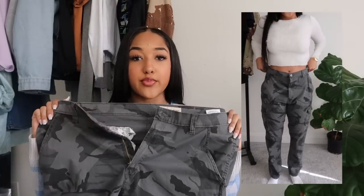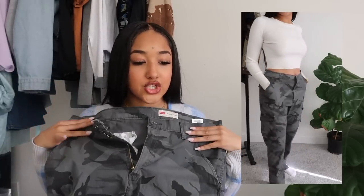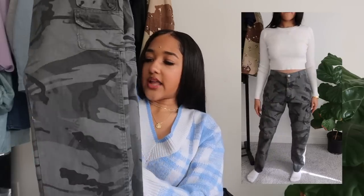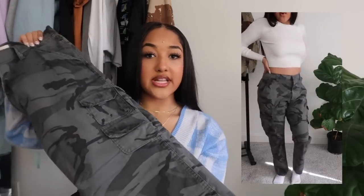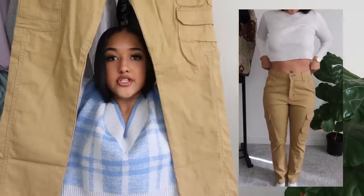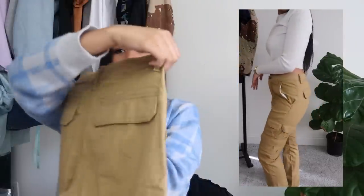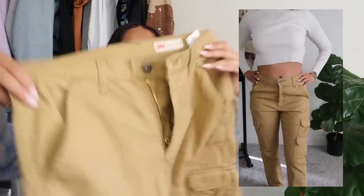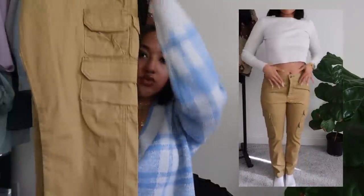Yes, Walmart — they have super cute stuff. One of my favorite pants right now are these gray dark camel pants from the men's section — Wrangler cargo pants. They're super loose and very cute but I got a size too big; I'll tie them up in the back. I also got these tan cargo pants which fit a lot better — almost a perfect fit with pockets. They're also Wrangler cargo pants, size 30x30. The waist is a little big but the length is perfect.